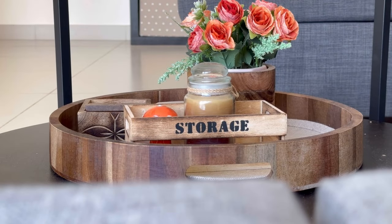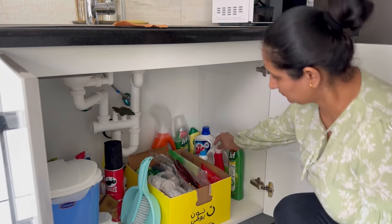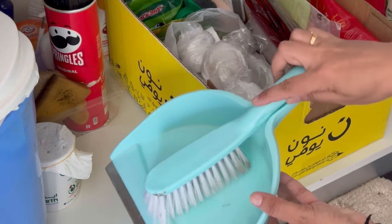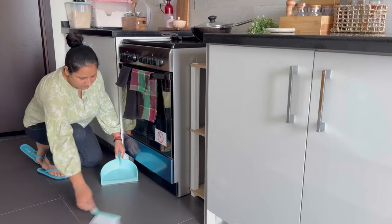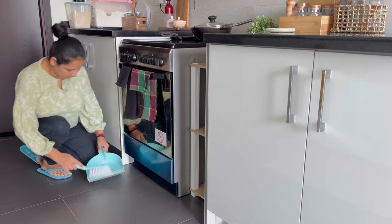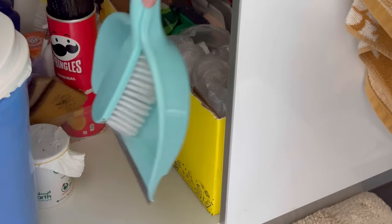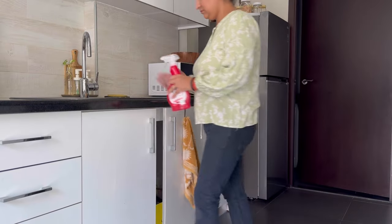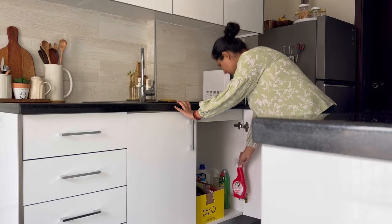Keep the cleaning tools and supplies near to your eyes or reach, so you can use them when needed without feeling lazy. When you see dust anywhere, you can collect it immediately with the help of these tools without any delay. Because you can grab them easily as they are kept near your reach, the best place to keep all these cleaning supplies and tools is the under-sink area.